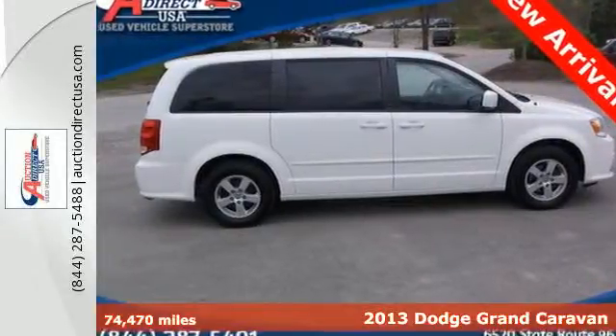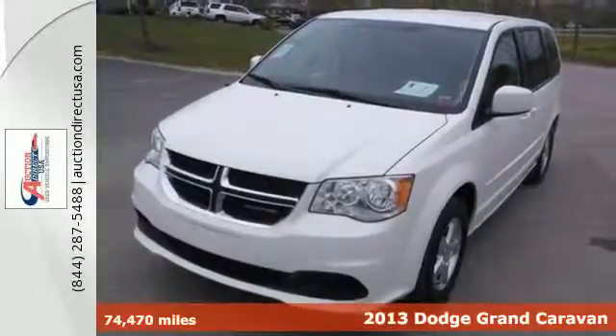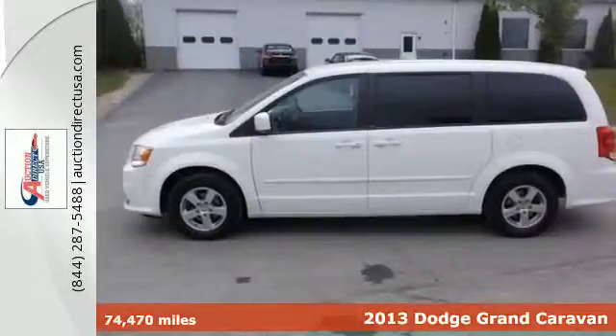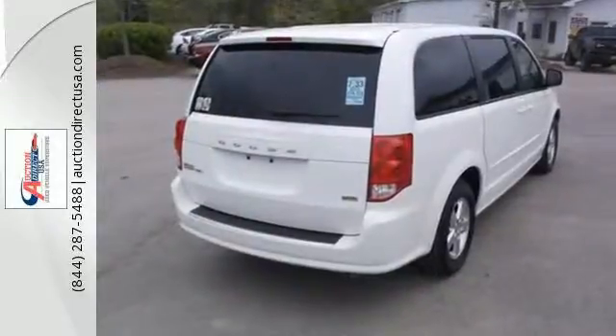Here's a 2013 Dodge Grand Caravan. You lead a busy life. It's why Dodge created this versatile and multi-purpose minivan with three rows of seating that can fold down into dozens of different configurations.